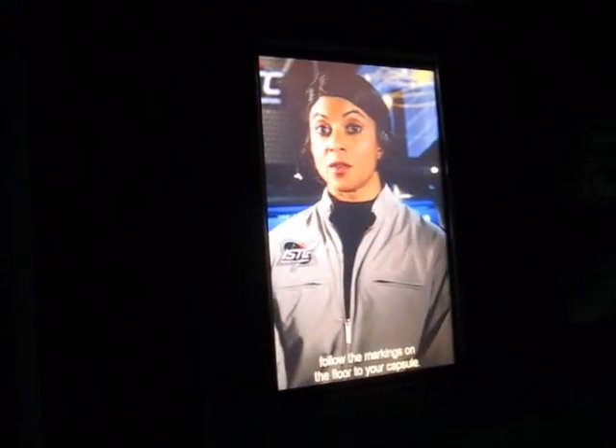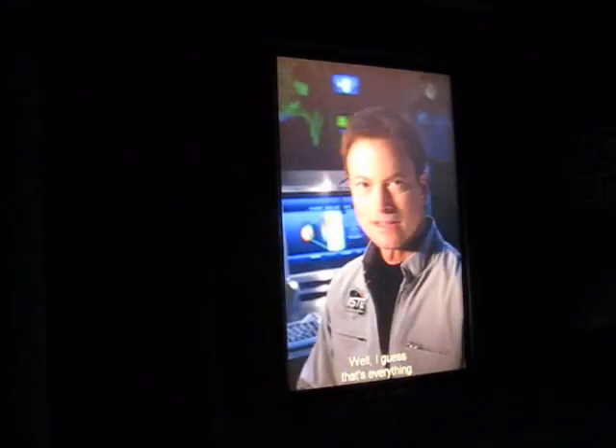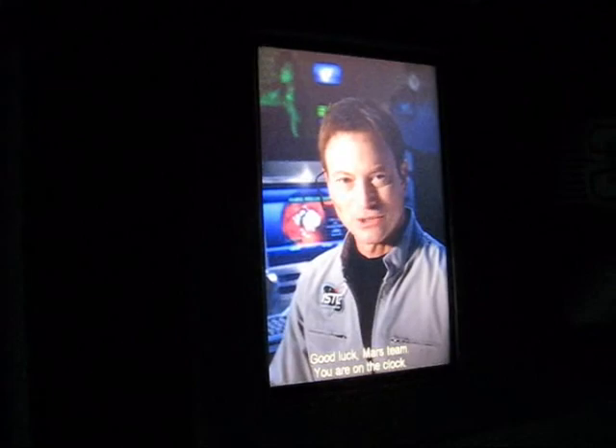When the flight bay doors open, follow the markings on the floor to your capsule. Then move all the way across, taking your crew positions in the cockpit, and stow all personal items in the compartment in front of you. Then reach up and pull down your restraint. Now listen carefully: leaning forward, closing your eyes, or looking left or right during your flight could disorient you. So keep your head back against the headrest, keep your eyes open at all times, and focus straight ahead — even if you start to feel disoriented. Good luck, Mars team. You are on the clock.